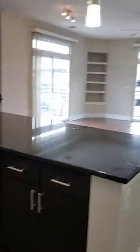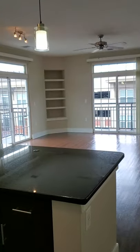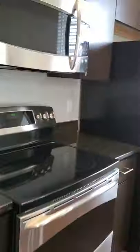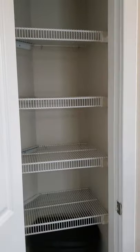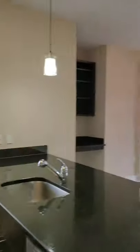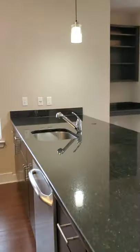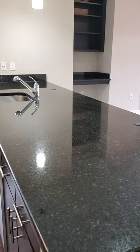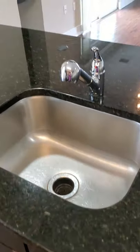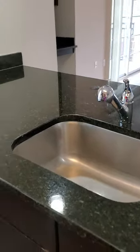This unit is a corner unit, so you have two balconies. There are plenty of cabinets for all your pots, pans, and dishes, plus a pantry too. And there's a great big granite island that is absolutely ginormous, with a deep sink and a faucet that has a sprayer hose.